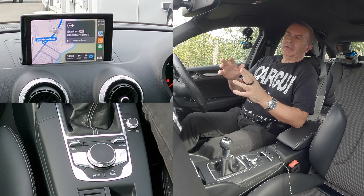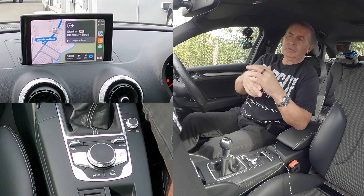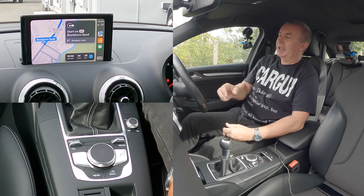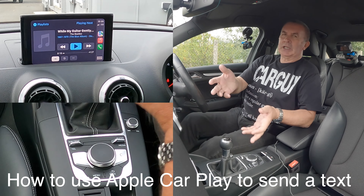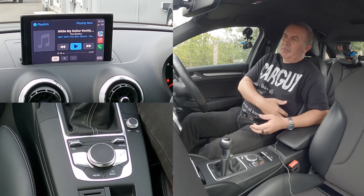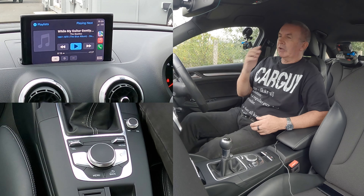So the first one was the Audi actual navigation system built into it. The second one was Apple, which you would normally do by saying 'Hey Siri'. If you keep your finger on it for a few seconds more than just a click, it will go to the Apple system. You don't have to touch your phone - it can be in the pouch, you don't have to touch it, don't have to look at it. You just use the voice activation, but make sure you keep your thumb or finger on it for a couple of seconds.